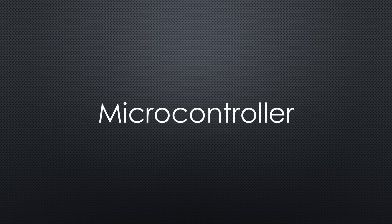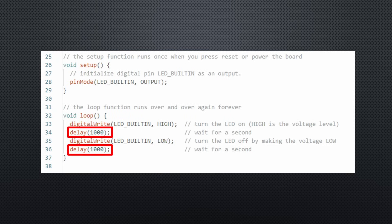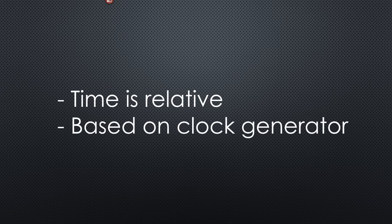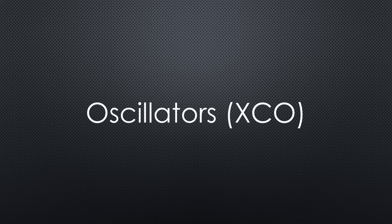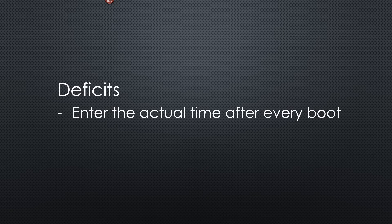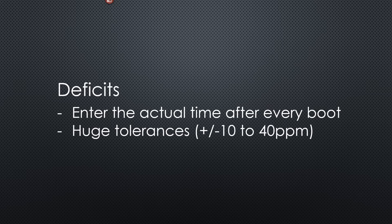The easiest and cheapest way is to use a microcontroller for timing — we all do that if we use delay(1000) for one second. This time is only relative and is based on the clock generator of the chip, usually called XCOs, or oscillators. This method has two significant deficits. If we want absolute time, we have to enter the actual time after every boot. Typical clock generators for MCUs have huge tolerances of 10 to 40 ppm — temperature-dependent tolerances. 40 ppm is 21 minutes per year. Horrible for a Swiss.